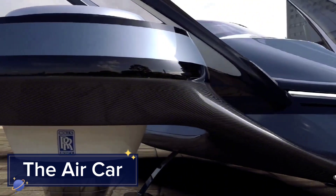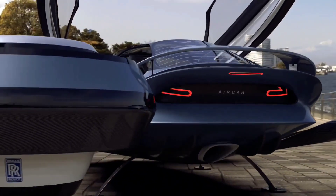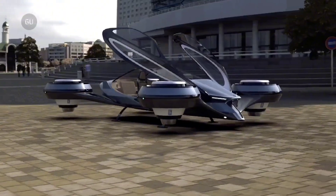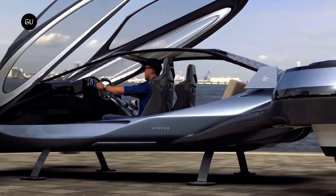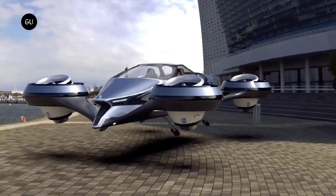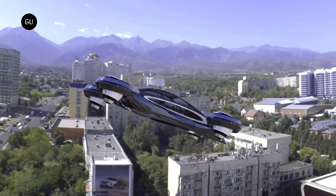The AirCar: the AirCar by Klein Vision is one of the most realistic flying car prototypes ever developed. A true hybrid between a car and an aircraft, it can transform from driving mode to flight mode in less than three minutes. Powered by a 160-horsepower BMW engine, the AirCar reaches speeds of 120 mph in the air.